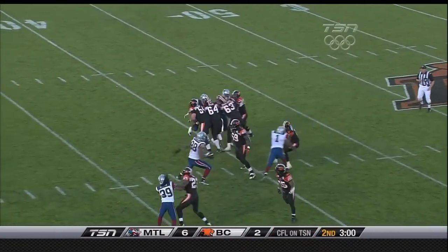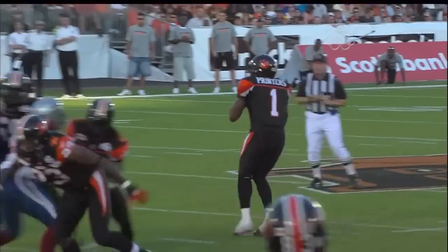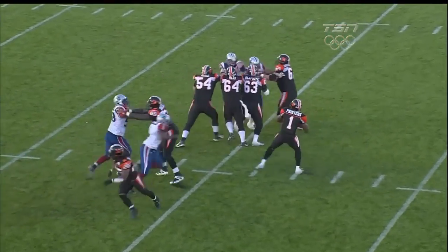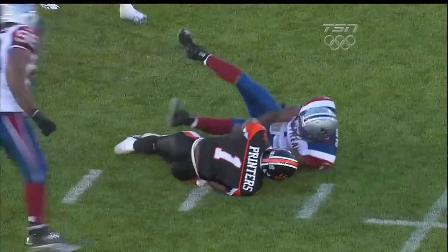The shortest distance to the quarterback is a straight line — Aaron Hunt knows that as he brings Calvillo down. First down for the Lions. Printers looks to go to the end zone but he is sacked by John Banks as he looked to step up. John Banks, the linebacker, slipped in to register the sack.